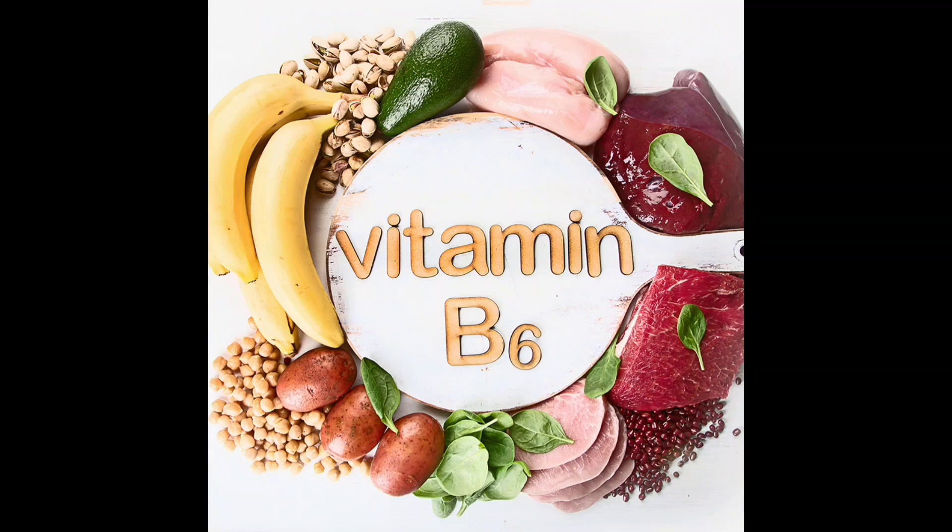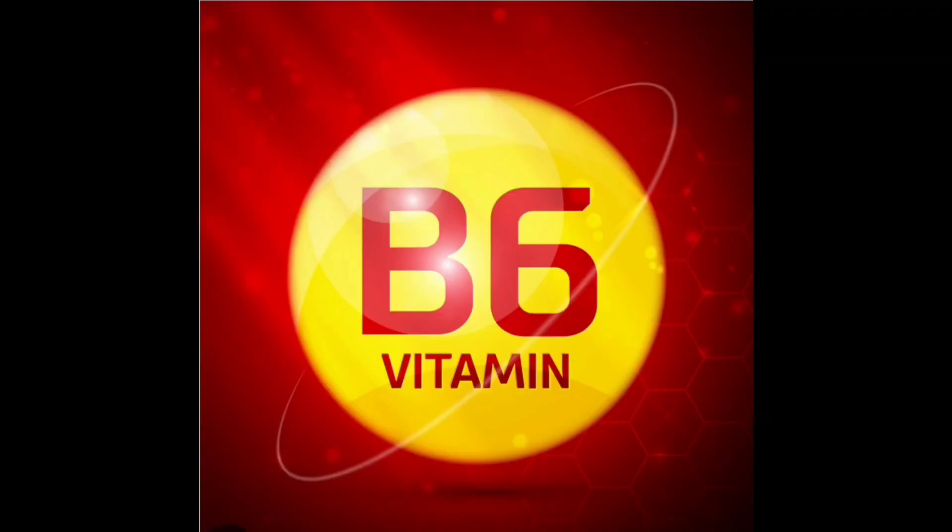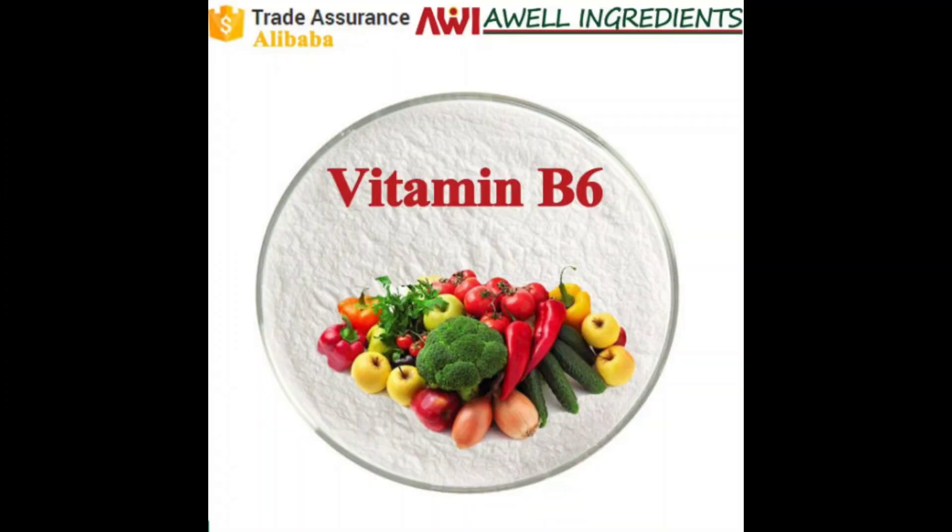Functions in the body — Energy Metabolism: Vitamin B6 is necessary for the proper function of sugars, fats, and proteins in the body. It helps convert food into energy.